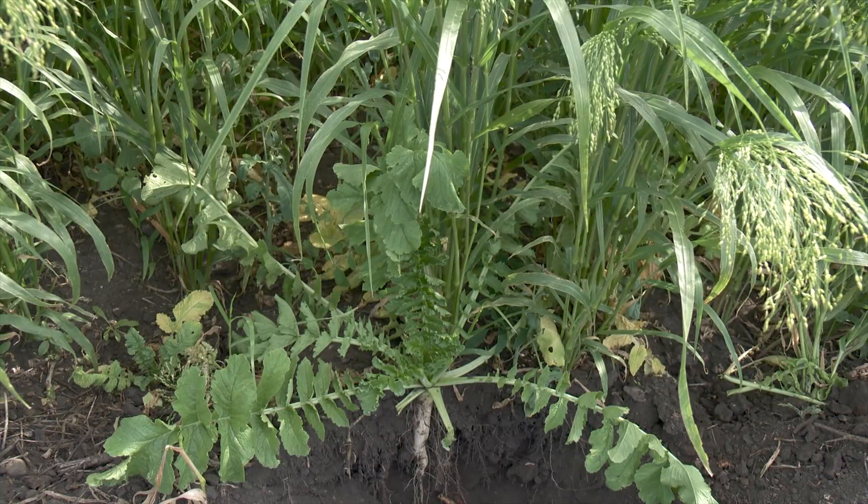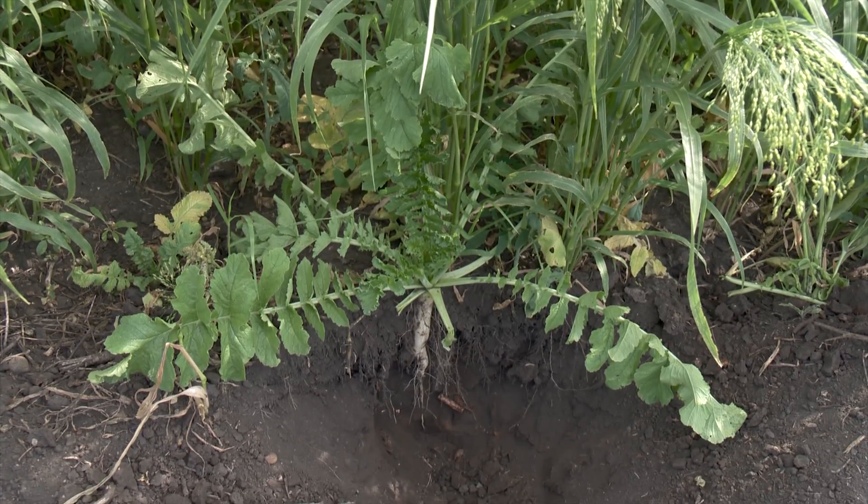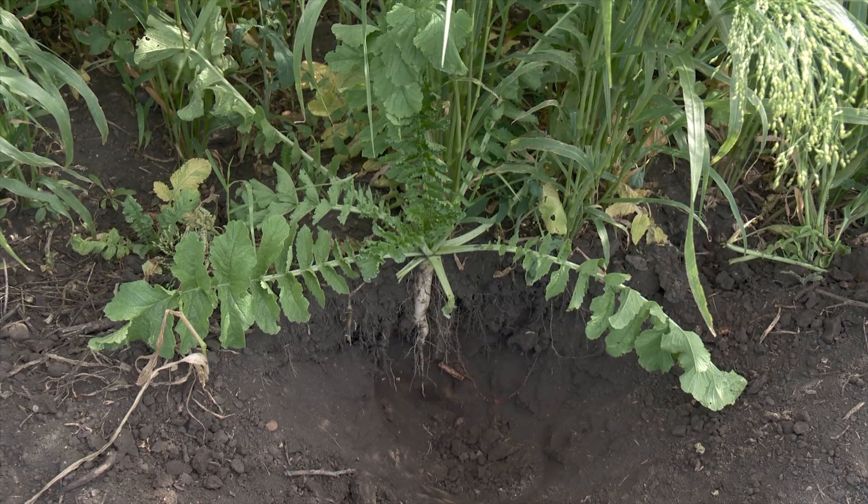Everybody came back saying tillage radish is what you're after. Here we see a pit dug by Elmy to show the tillage radish root and how it provides farmers with a natural method for overcoming soil compaction problems.